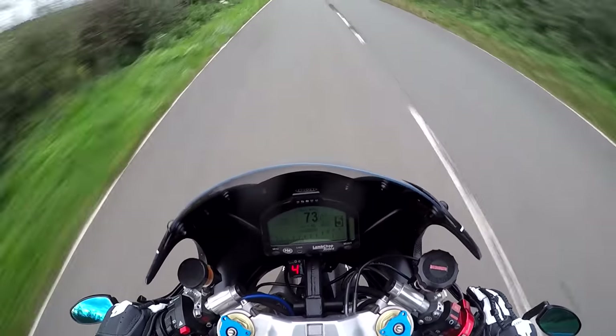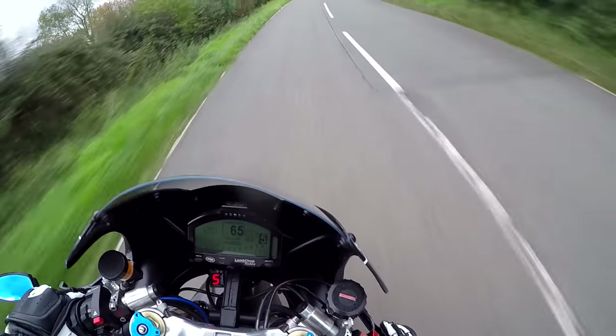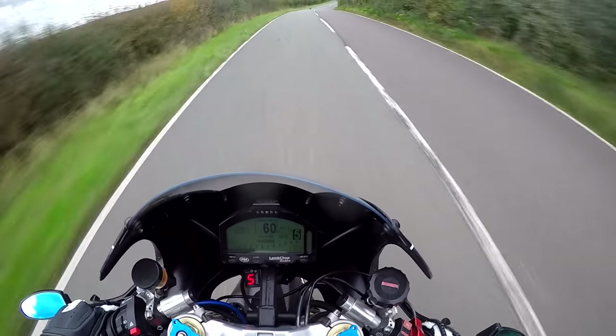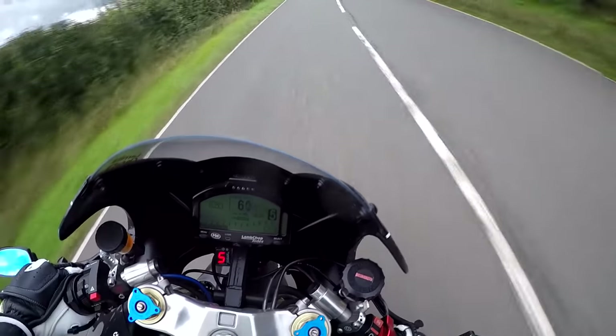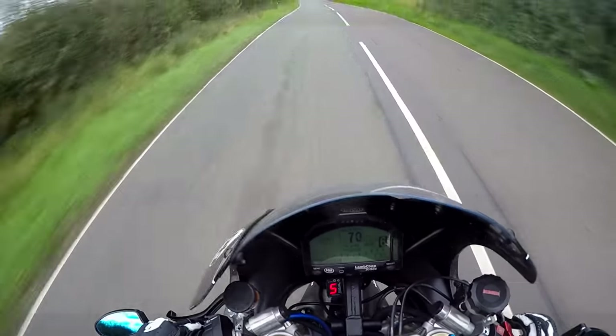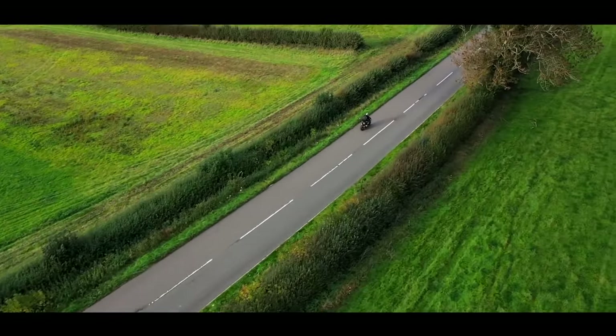Oh, when you get it on the twisty roads - it's like the Panigale - that's when that suspension all starts to work. Pheasant in the road, get out of it! That's when that position starts to work when you're pushing it a bit.